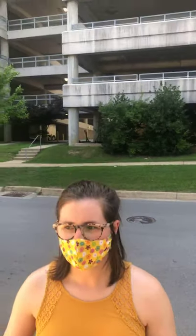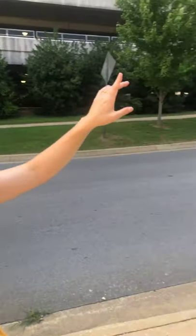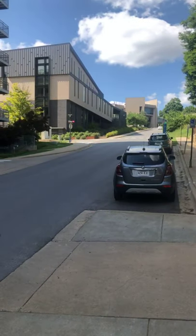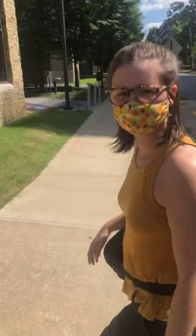We are located right across the street from Harman Parking Garage, and we are also south of Engineering and Champion Hall, which has a lot of academic classes for STEM courses — pretty awesome. How about we go ahead and take y'all inside and show you some of the community spaces. Let's go inside — there are a number of buildings that make up this apartment complex.